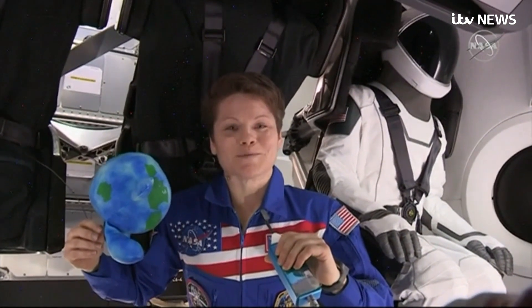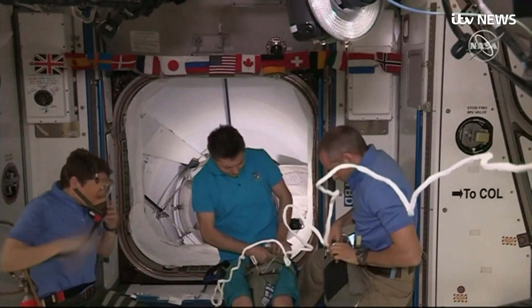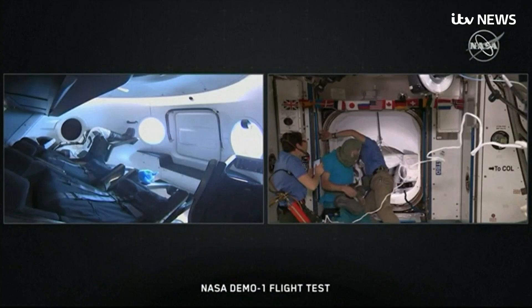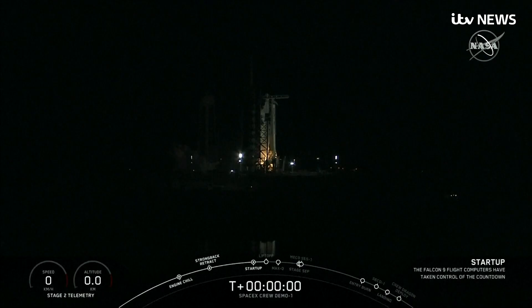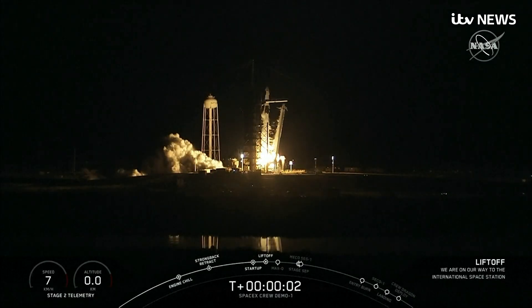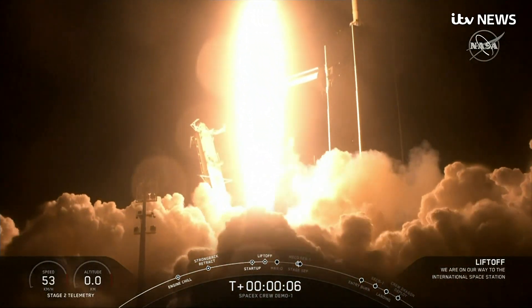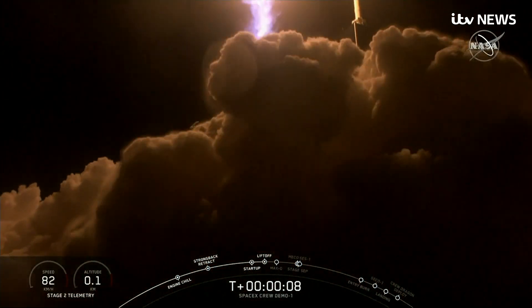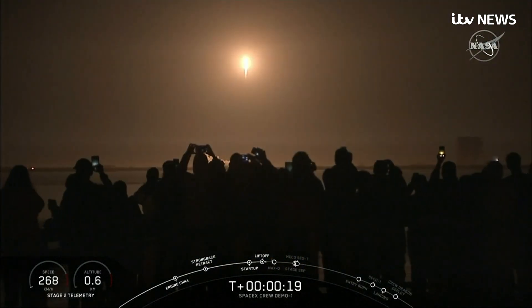Welcome to the new era in space flight. This test flight should allow America's space agency to once again carry its own astronauts into space, instead of relying on the Russians. Ignition. Lift off. Astronauts for the first manned flight are already in training. But ultimately, SpaceX will be able to sell its seats to the highest bidder, opening space travel to the public.